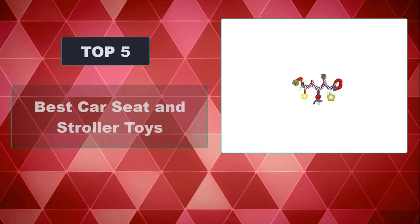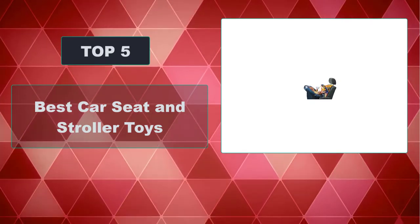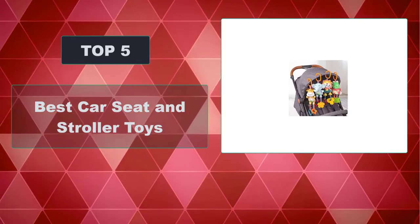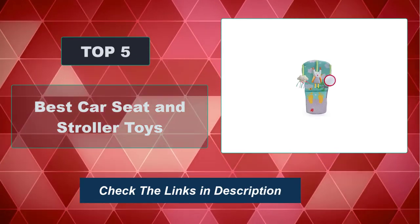In this video, we're going to review the top 5 best car seat and stroller toys available on the market. We made the list based on their popularity, quality, price, durability, user opinion, and more. To see the most up-to-date prices, check out the links in the description below.